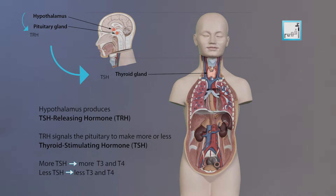When T3 and T4 levels are too low in the blood, the pituitary gland releases TSH to tell the thyroid gland to produce more thyroid hormones. If the T3 and T4 levels are too high, the pituitary gland releases less TSH to the thyroid gland to slow the production of these hormones.